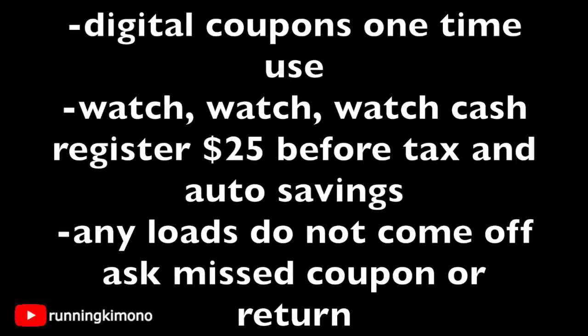Let's talk about a couple of ground rules. The digital coupon is a one-time use, but if you have multiple cash register tapes, you can obviously do this deal more than once. To ensure your basket gets to $25, watch your cashier and even ask, 'Am I at $25 before any coupons or tax?' That's your responsibility, because if one of your items is on a weird clearance, it might mess up your total. If a load coupon does not come off, scrutinize your receipt and ask for a missed coupon — show the cashier your cell phone. If they don't offer that, just return the items, because you need all the coupons to work in concert with the $5 off $25, or none of it is worth it.